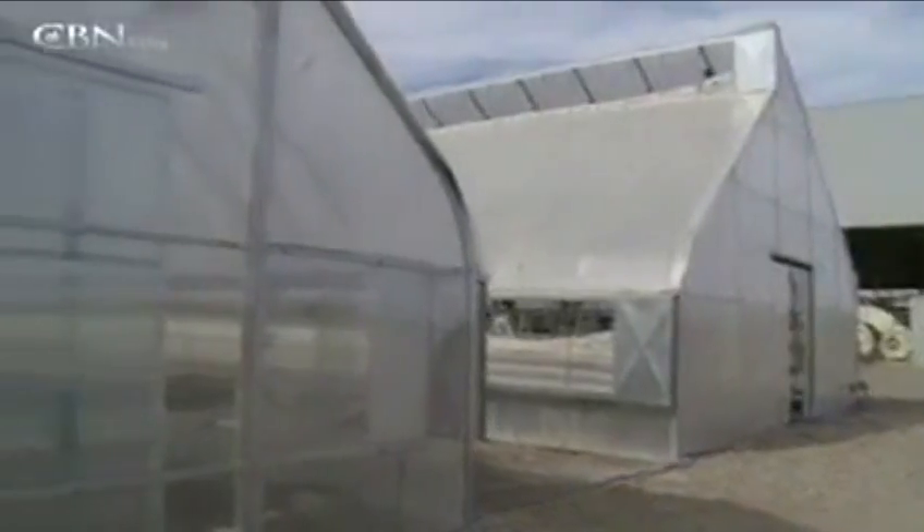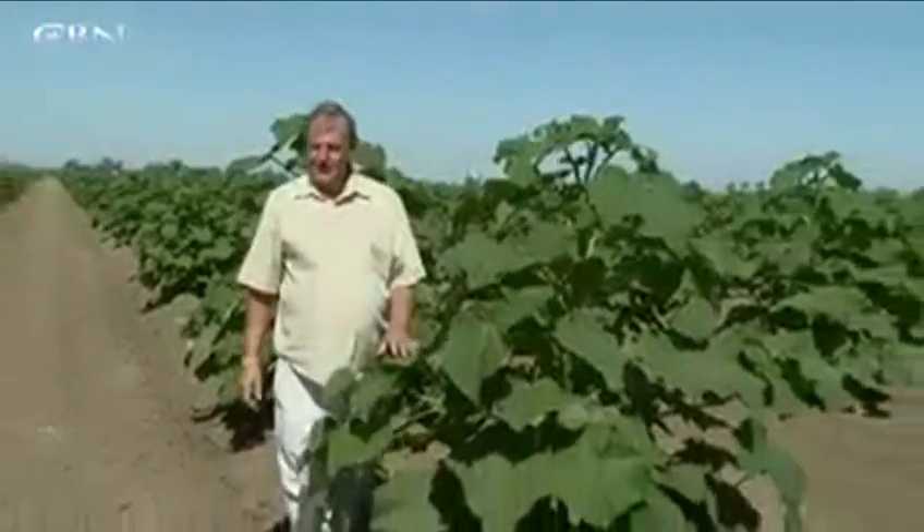Skeptics say all of this is too good to be true. To the accusations, Ray Allen says see for yourself — the trees don't lie.